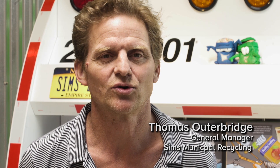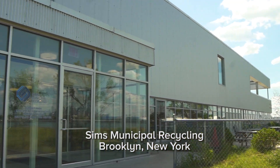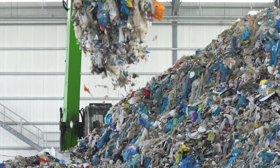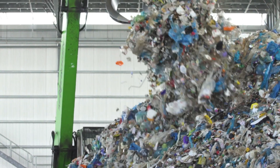My name is Thomas Outerbridge and I'm the general manager for Sims Municipal Recycling. We're in the business of receiving, processing, and marketing mixed recyclables that are collected by municipalities from their residents.